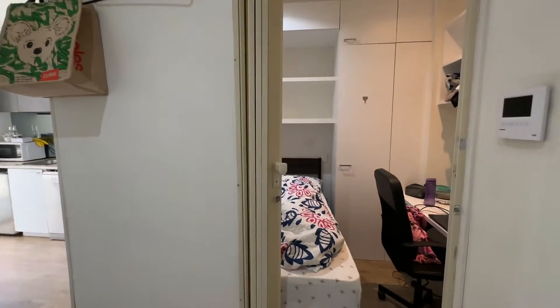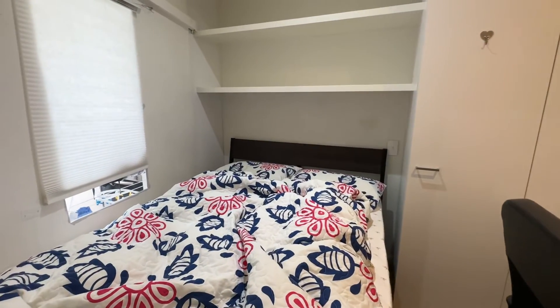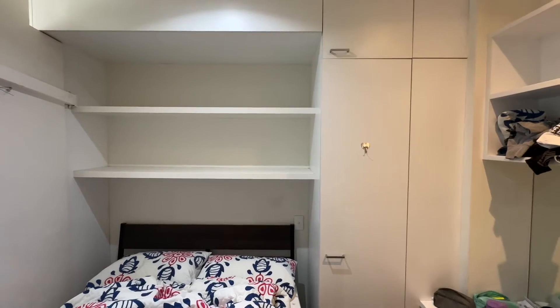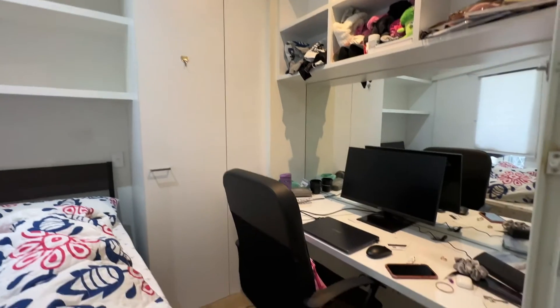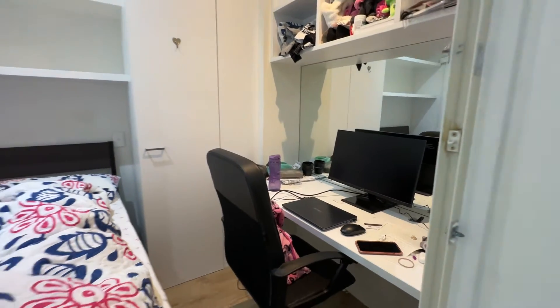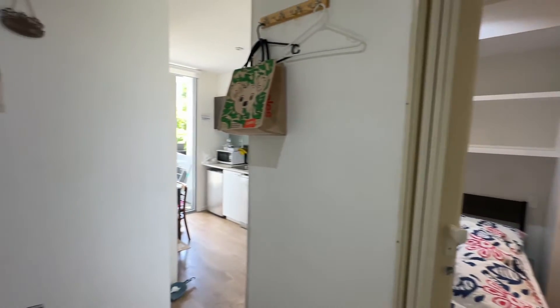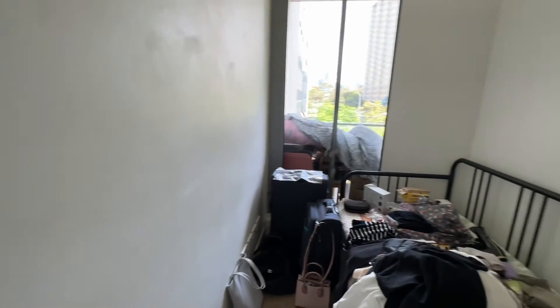This is the first bedroom. It comes with a double bed and some wardrobe space up there. All the furniture and the chair will be removed so you can bring your own, along with the study desk.